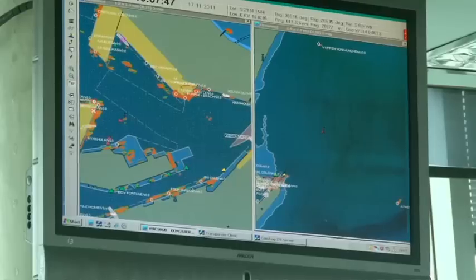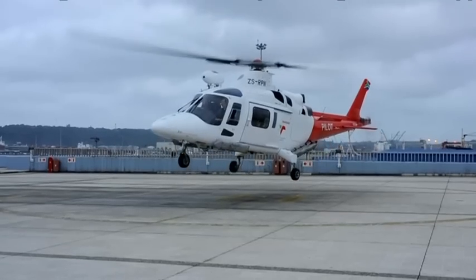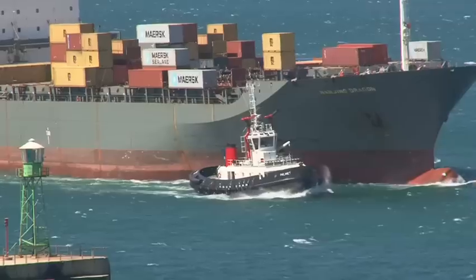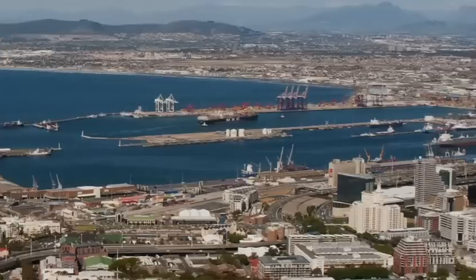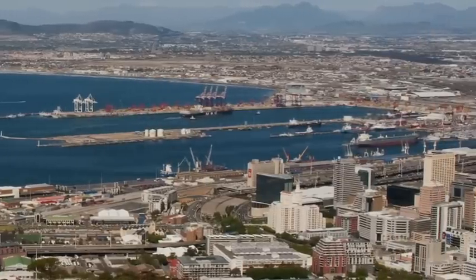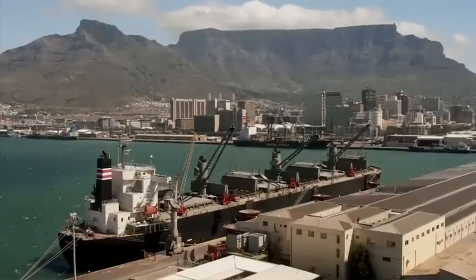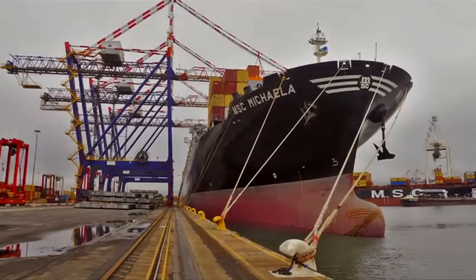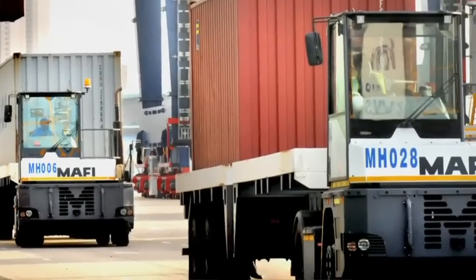Once a vessel approaches a port, berth planners advise where the vessel should proceed to. A Transnet National Ports Authority marine pilot is airlifted to steer the ship safely into port. Tugs are dispatched to assist the vessel with docking. The marine pilot will ensure the ship is docked at a pre-allocated berth and the unloading process begins. Once the commodities have been unloaded and cleared through customs, your TV set is almost ready to be transported to a holding warehouse and from there to a retail store, waiting for a buyer — that could be you.